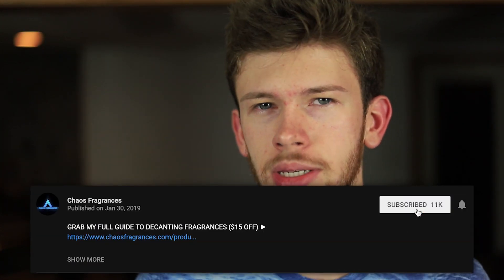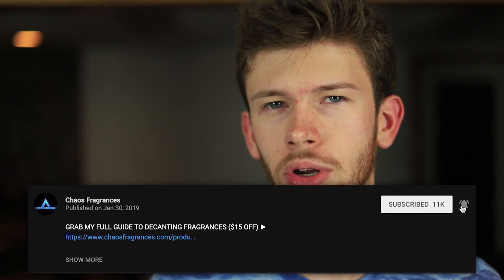Before we jump into the video, make sure you hit the subscribe button down below. Also turn on post notifications so you don't miss when I post, and like the video. I try to put out as much informative, fun content as I can. You can also check out my second channel link down below if you're into financial-related stuff.